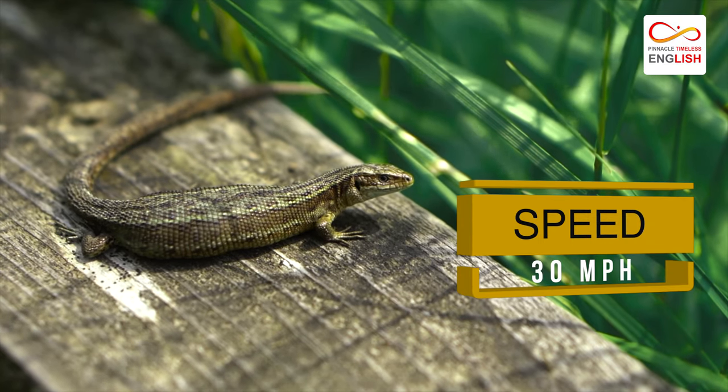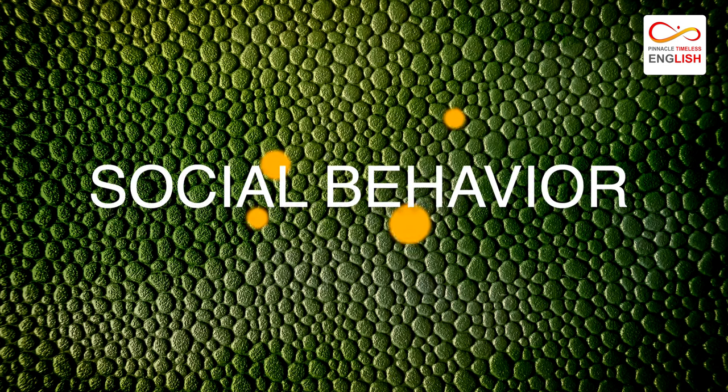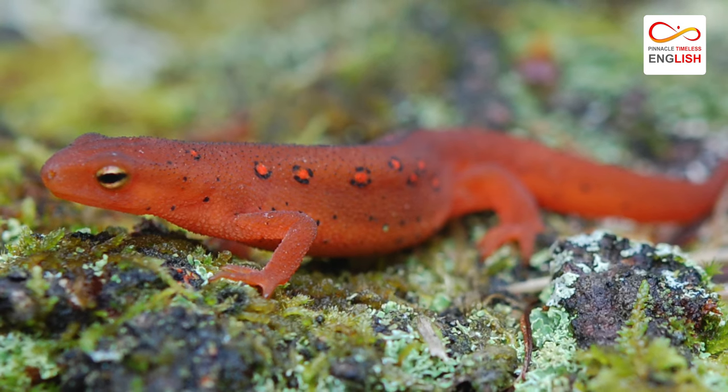They move with a speed of 30 miles per hour. No social behavior is observed because they live a solitary lifestyle.